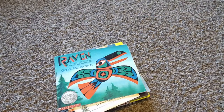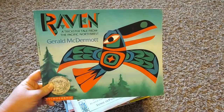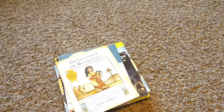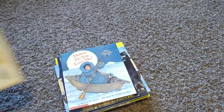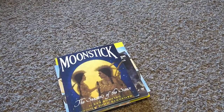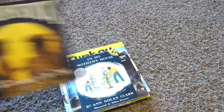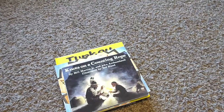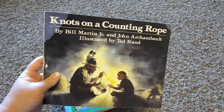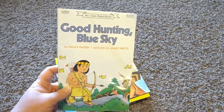For our themed picture books, we're going to be reading Raven: A Trickster Tale from the Pacific Northwest, Legend of the Blue Bonnet, Mama Do You Love Me, Moonstick, In My Mother's House, and Knots on a Counting Rope.